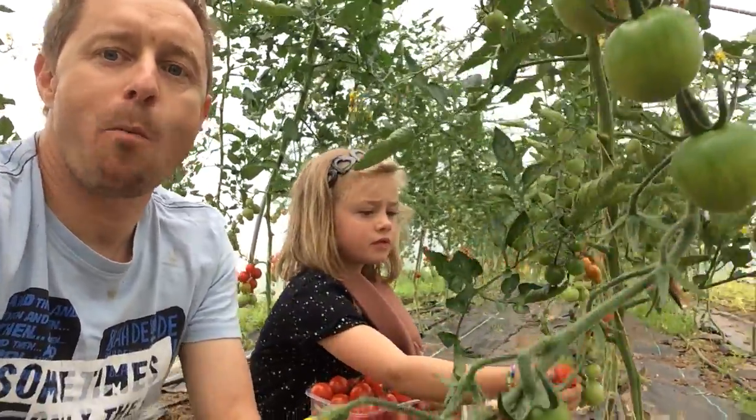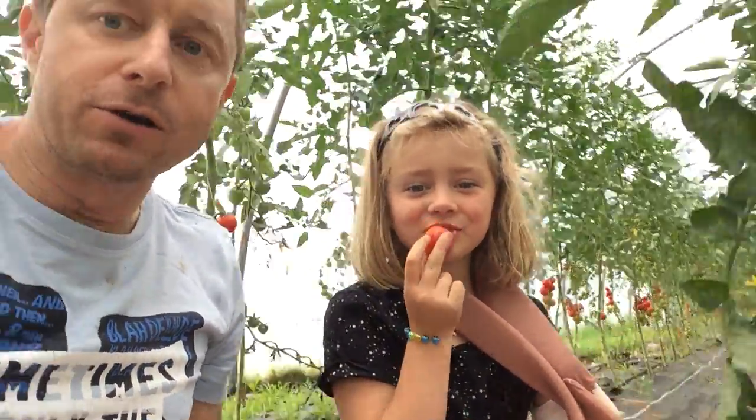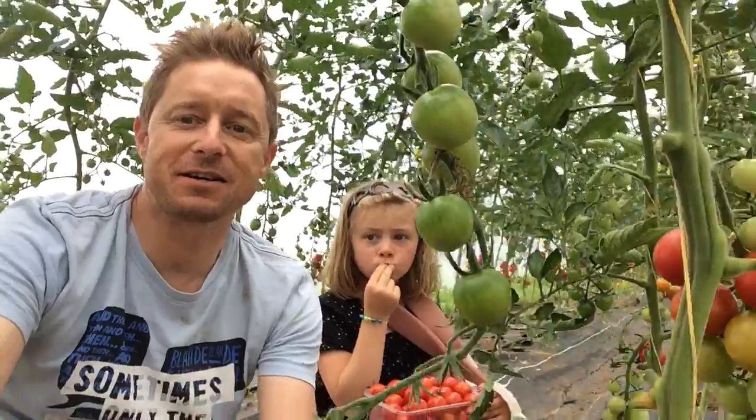Can we look at your bowl that you've just picked? I just picked these and we're going to have these for our lunch now. From next week you'll be able to get these on our website at greenearthorganics.ie.